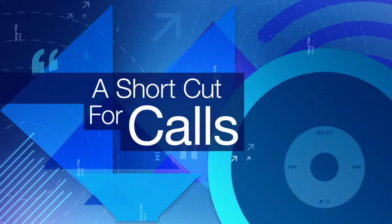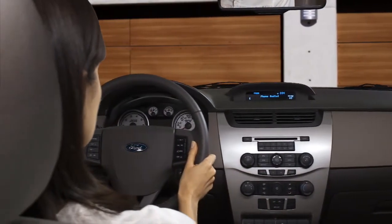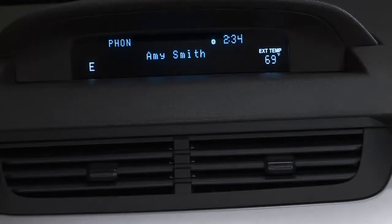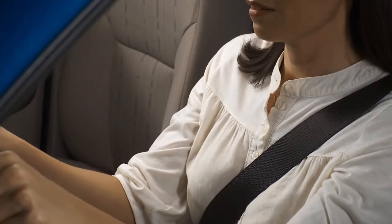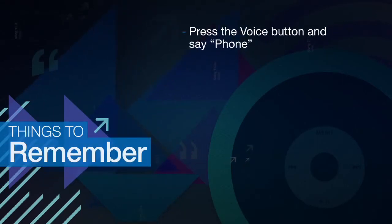A shortcut for calls. Once you've mastered making calls, you might try this shortcut available on some vehicles. When your phone is paired, press the phone button, then press the voice button, then say "call" and the name of the person you want to reach. With those tips, you should be conversational in no time. If you still have questions, just visit SyncMyRide.com.